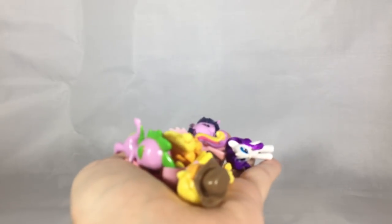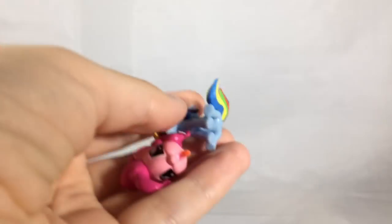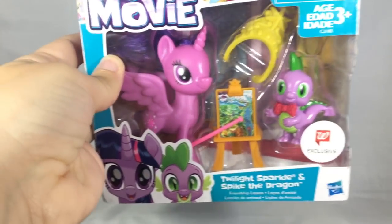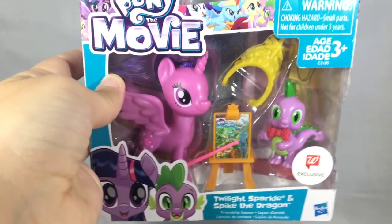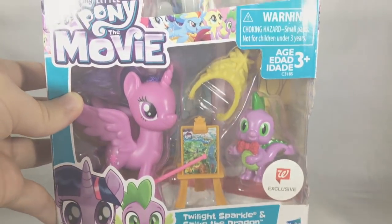Lastly, I got a bunch of little tiny figures in the trade room. These came from either the Surprise Drinks or from the Finder Keeper toys — just a whole bunch of really tiny ponies. I don't want to show them all off individually but they were kind of some odds and ends I was missing in my collection. And one set I forgot to show off is this Twilight Sparkle and Spike the Dragon Walgreens exclusive set that I got in a trade with my friend Safi — so thanks to Safi for letting me have this set.